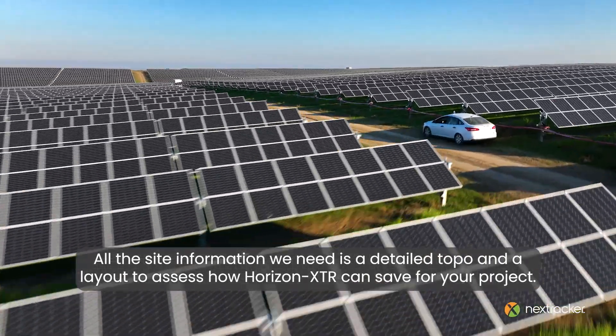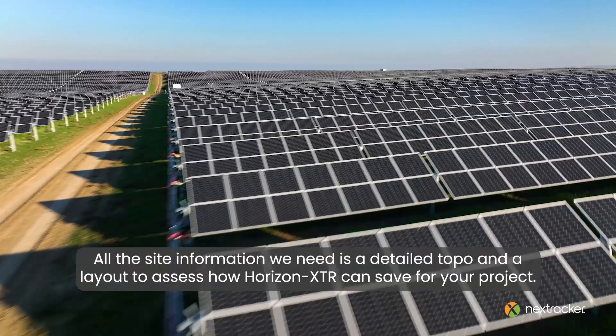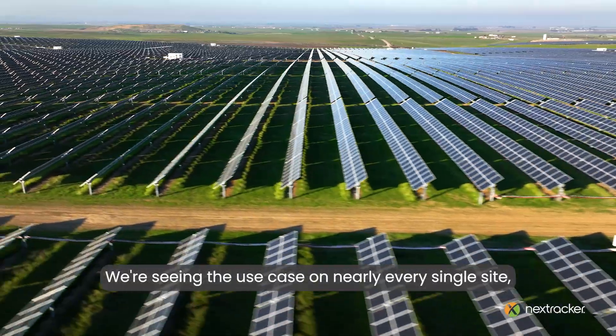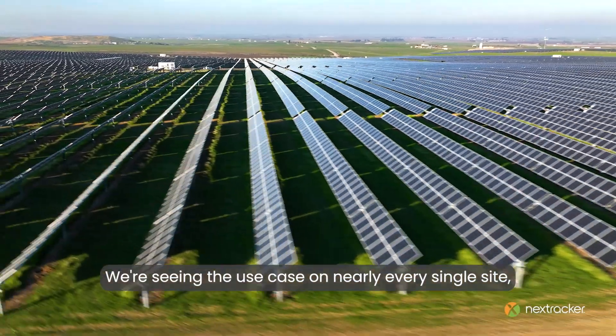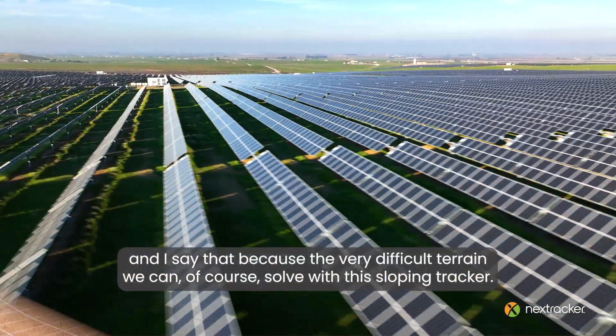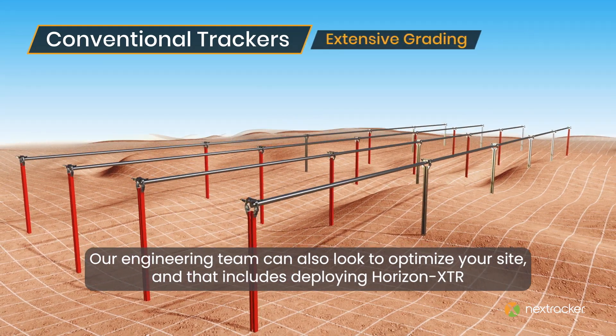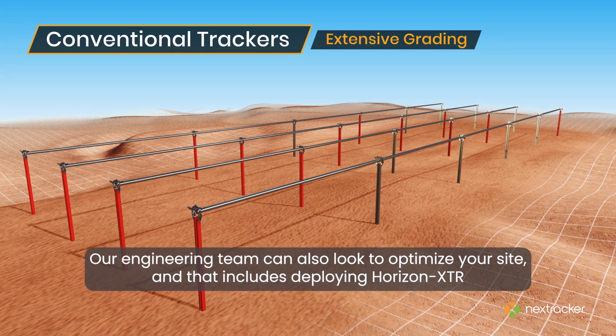All the site information we need is a detailed topo and a layout to assess how Horizon XDR can save for your project. We're seeing the use case on nearly every single site, because the very difficult terrain we can of course solve with this sloping tracker. Our engineering team can also look to optimize your site.